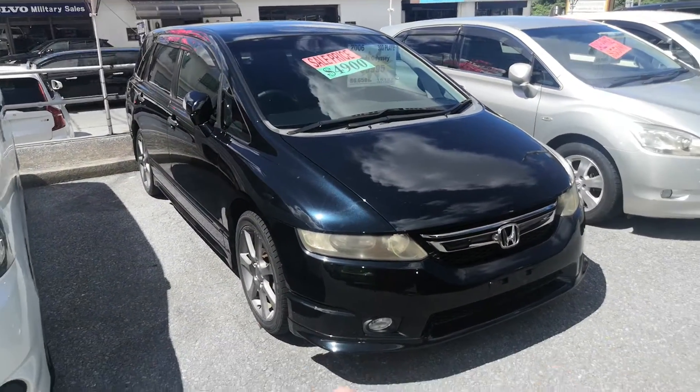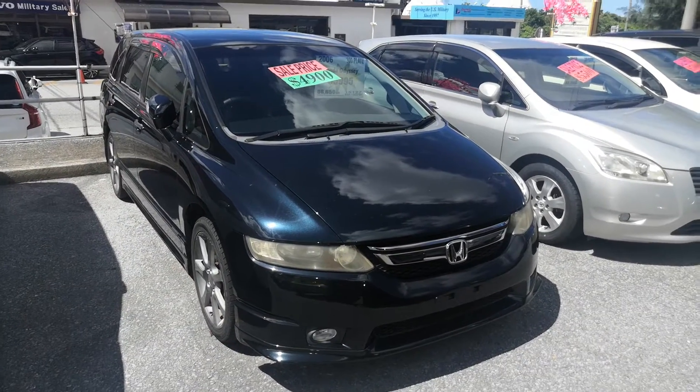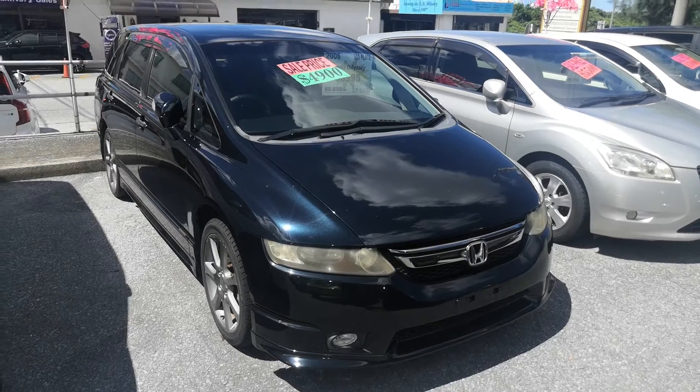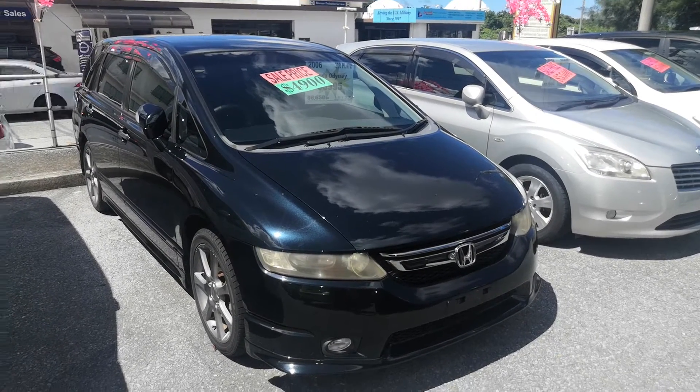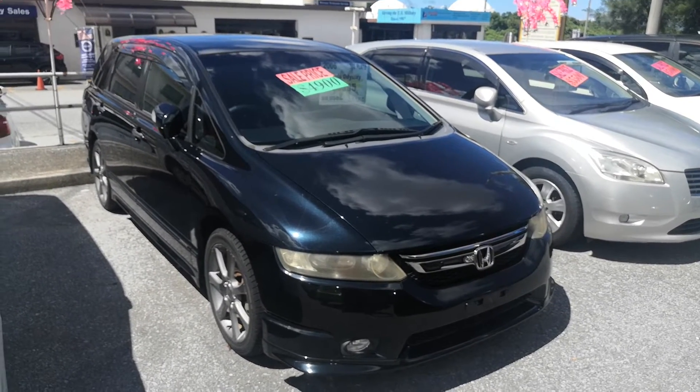So — 2006 Honda Odyssey Absolute Edition. The Absolute Edition has different wheels and an upgraded interior. It has almost 87,000 kilometers on it, around 53,000 miles. The price will go down to 49 with the military price, and we'll give you an additional military discount down to 47. Please check the description below for information on what that includes and doesn't include.